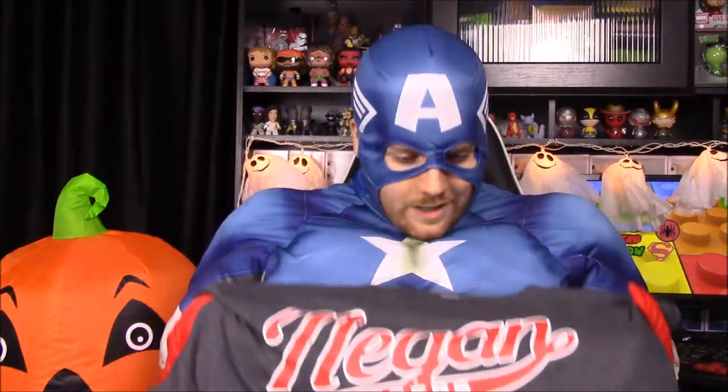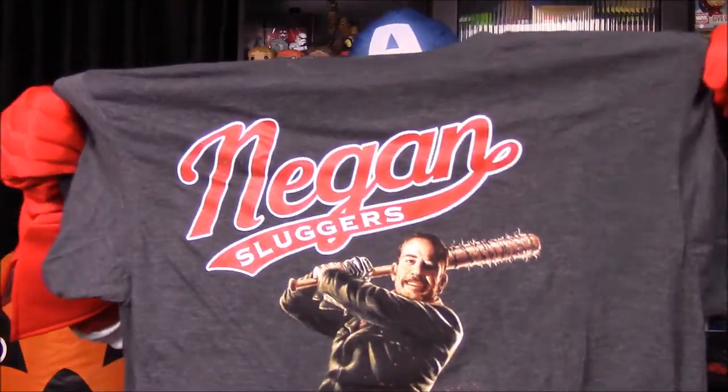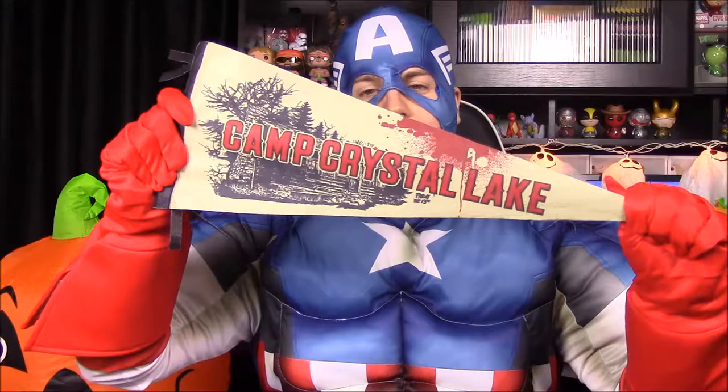He had skin hanging off the bat — can you believe that? This shirt is really cool. The neck seems decent and it might be a little too big, but hopefully I can wear it because that'll be an awesome shirt. Next up, we have a Camp Crystal Lake pennant, which is of course from Friday the 13th with Jason Voorhees. That's really cool — I'll have to do something with that.